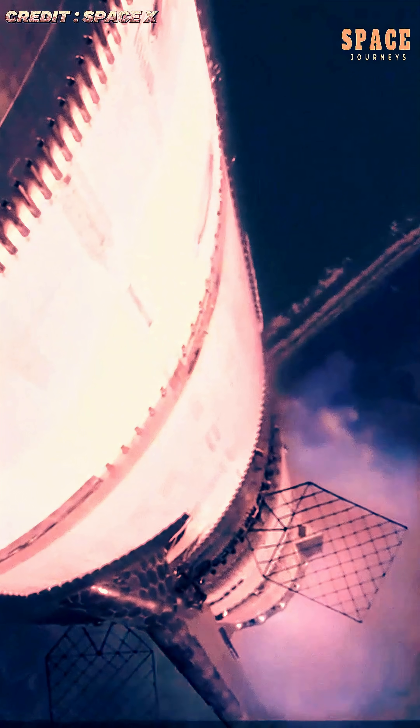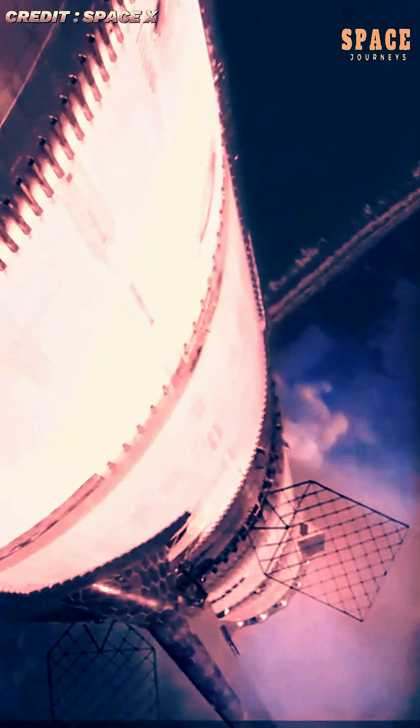Beyond NASA contracts, SpaceX envisions Starship as the backbone of its Mars colonization plans and as a transformative vehicle for commercial space travel. The rocket's immense payload capacity and fully reusable design could revolutionize satellite deployment, cargo transport, and even point-to-point travel on Earth.